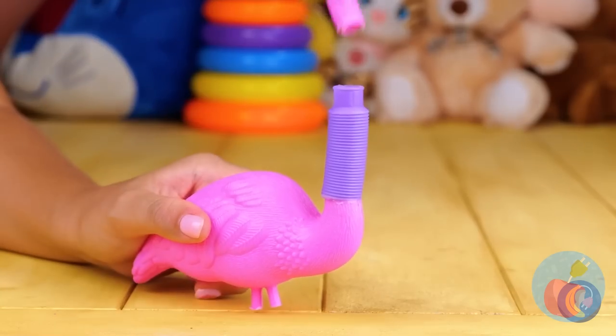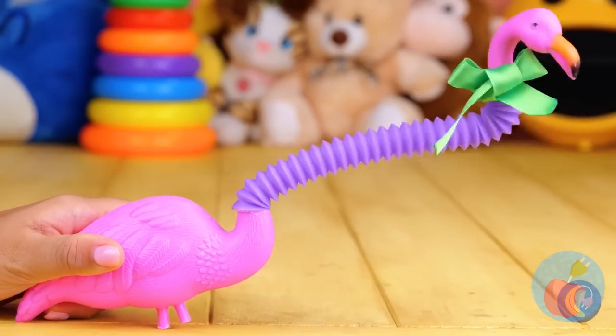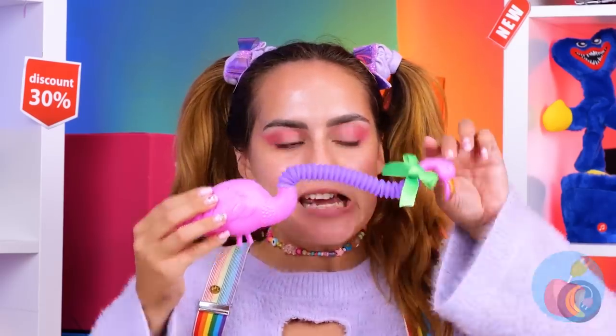Not that it minds the new neck extension — and I do mean extension. Look at that, it even comes with a green ribbon.